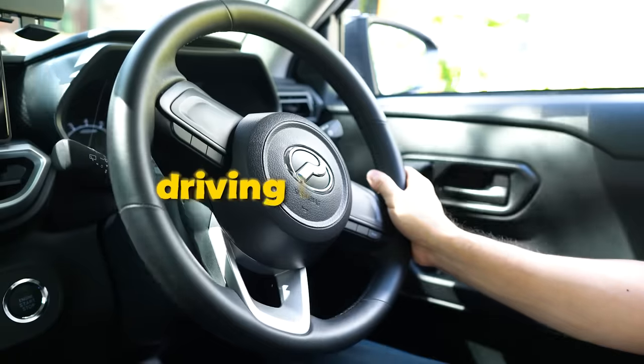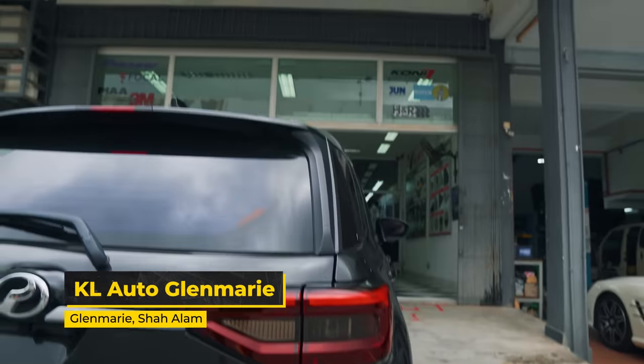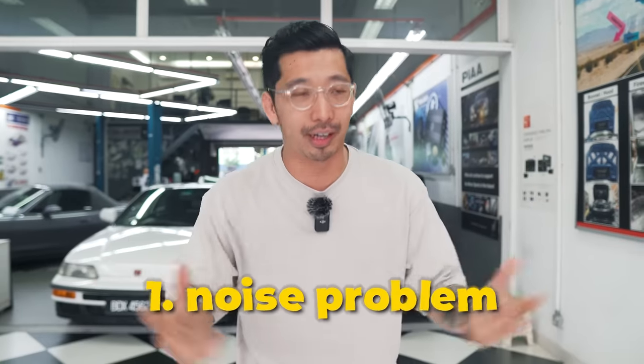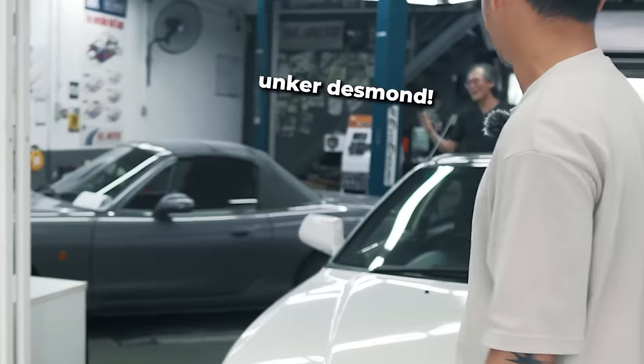There's one more modification that I will be doing, and that is soundproofing. So right now, we are here at KL Auto. When it comes to driving, I don't really care about the brand of the car, but I really care about the comfort of driving. One of the things that's very important to me is the soundproofing of the car and the handling of the car. He is well-known as the expert in this field of car soundproofing, stabilising the car and stuff like that.